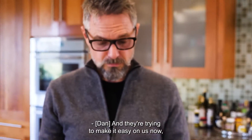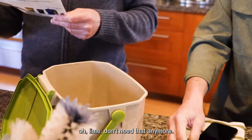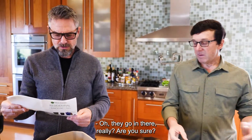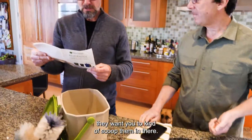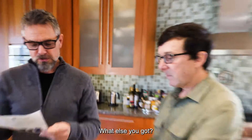They're trying to make it easy on us. When you're in the kitchen, you can actually find things as you go — like a lime. Teabags? Teabags go in there! But these have to be compostable teabags — there is a difference. And as you're cleaning plates off, they want you to scoop the scraps in there.